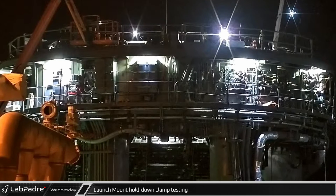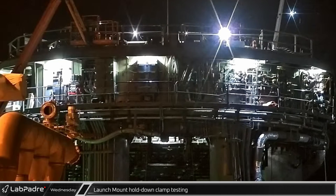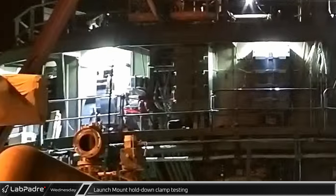Late on Wednesday night, the booster clamp arms and the orbital launch mount were seen retracting in what may have been a full-speed test.